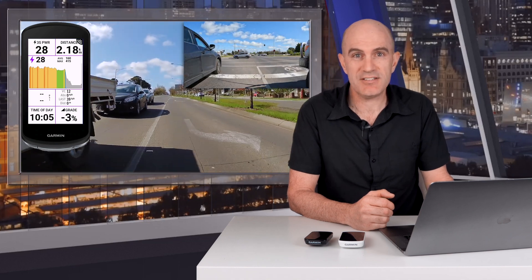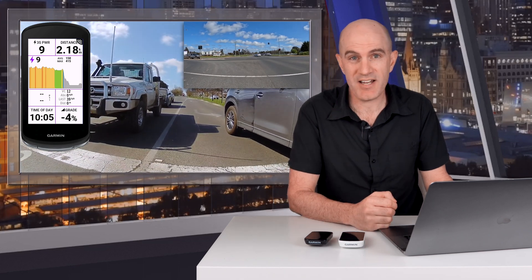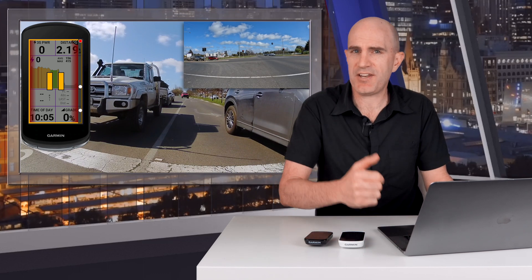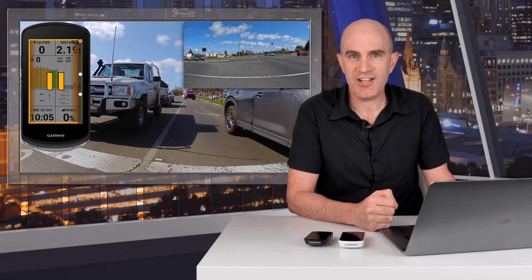But in the absence of that, go and install this Connect IQ data field. It may not come in handy every ride, but that one ride where you might need that data could make a big difference. We'll wrap it up there for today. As always, links to all this in the video description below. If you found this video informative, please give it a thumbs up, hit subscribe to support this channel, and we'll see you soon.